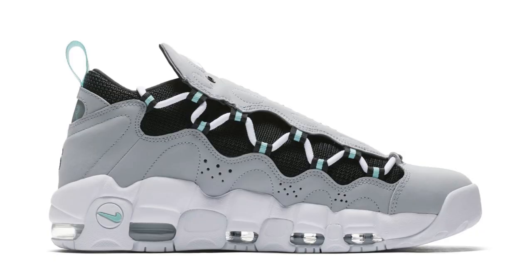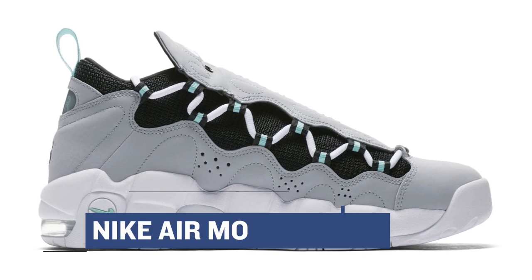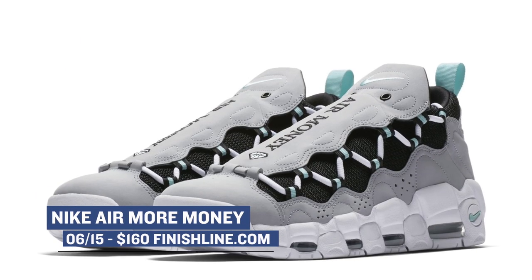For you old school sneakerheads, you are actually in for a treat as the Air More Money will be releasing this week. This silhouette has been receiving quite a bit of love lately, and those will cost you $160.